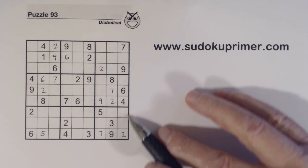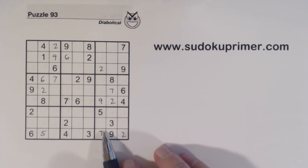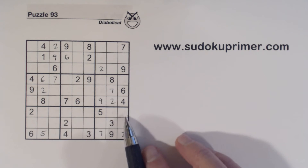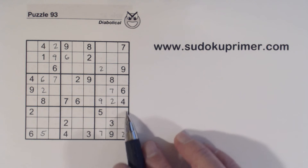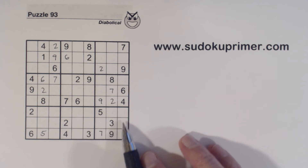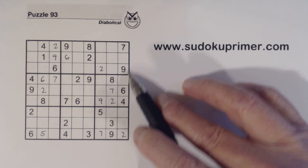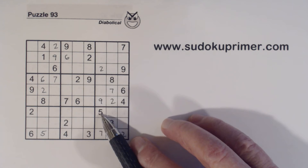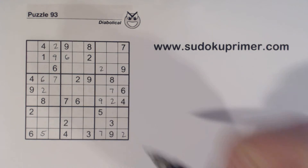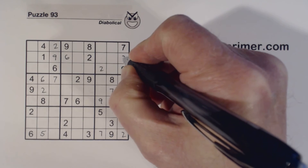We have these four-six twins, and these are one-eight twins because they're the only two numbers left in this box. With these one-eight twins here, we know one of these is a three and one's a five. We have a five here, and once we put that two there, we know that's a five, and so that's a three.